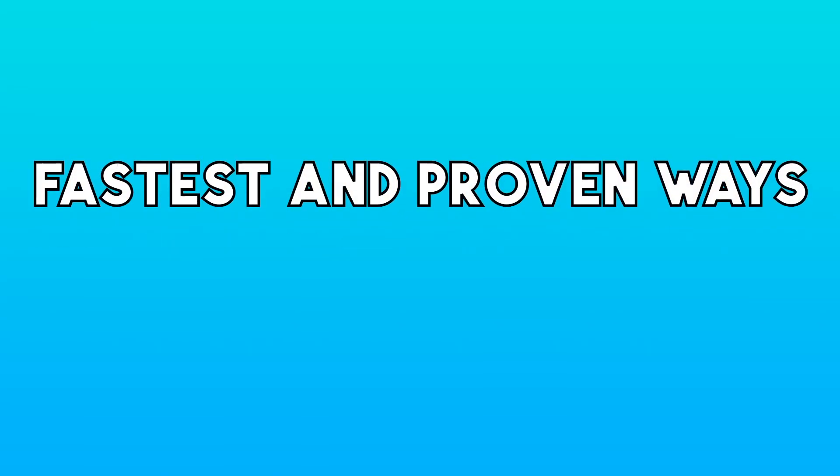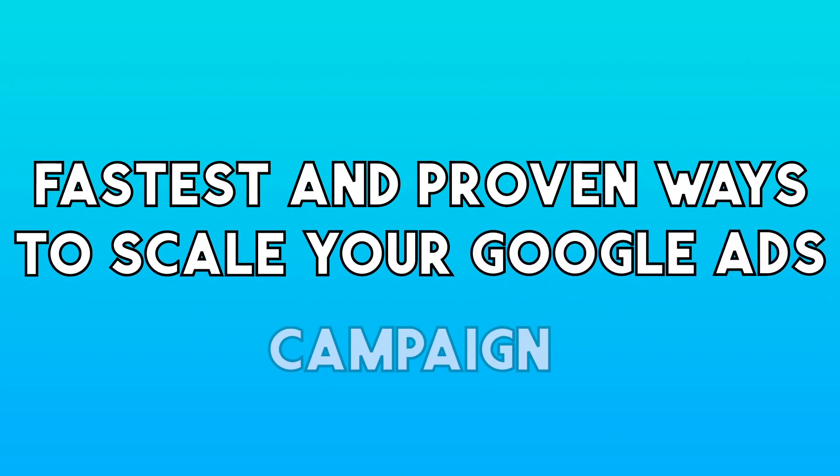So exactly what are some of the fastest and proven ways to scale your Google Ads campaigns? We're going to be going over different strategies within this video, but let's start off with strategy number one. That is a very simple strategy I have really started using more and more in 2022, which is basically putting all of your winning products — and for the sake of this video, we're going to assume you already have some winning products within your standard shopping campaigns or smart shopping campaigns, whatever the case may be.